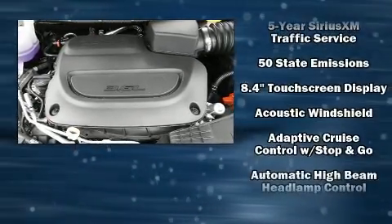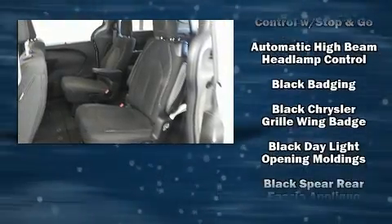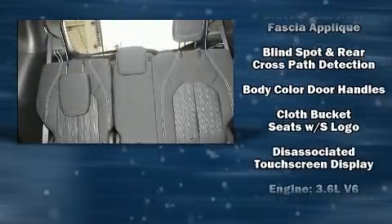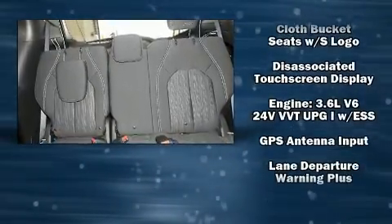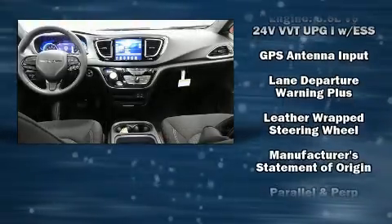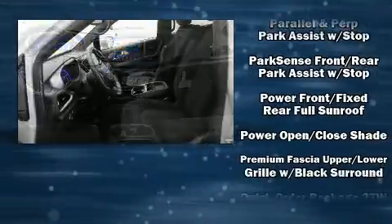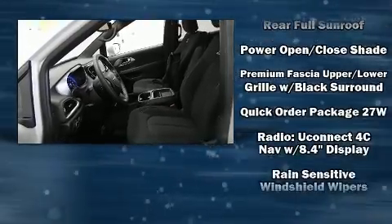Chrysler also prioritized safety and security by including head curtain airbags, traction control, brake assist, ignition disabling, an emergency communication system, and four-wheel disc brakes with ABS. For added security, Dynamic Stability Control supplements the drivetrain.